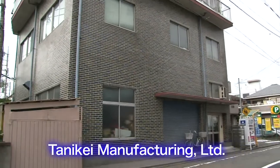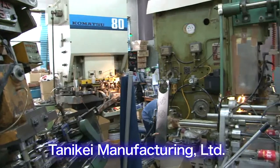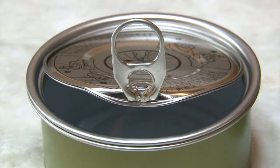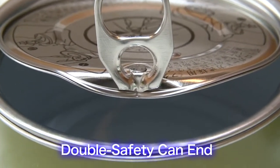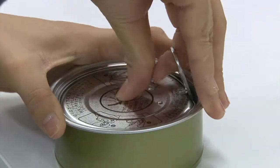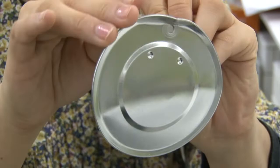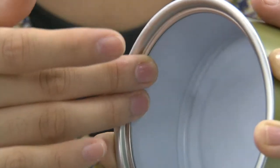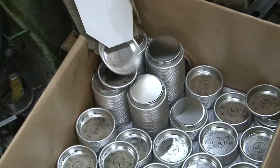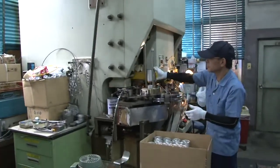Tanike Manufacturing Limited is a small company in Tokyo with just six employees. However, a technology it developed is now being used all over the world. It's the double safety can end. In order to avoid injuries, Tanike Manufacturing developed a technology that prevents the fingers from touching the sharp edge of the opening of a pull-top can. Around 25% of the world's cans today have this type of pull-top.